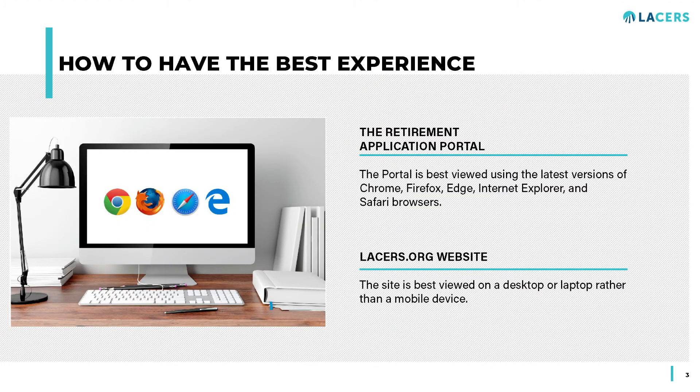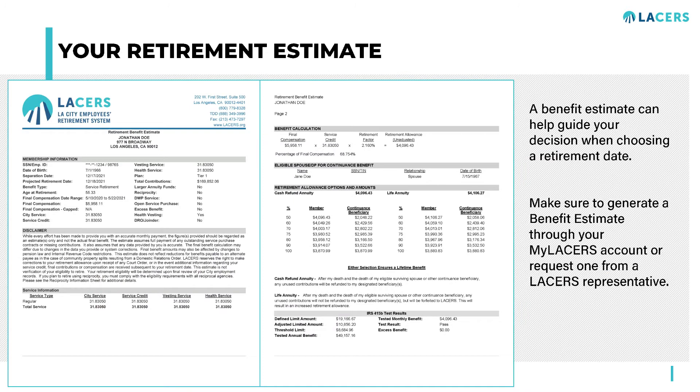The portal is best viewed in your web browser on a desktop or laptop PC rather than a mobile device. To benefit fully from the Retirement Portal, you should have a Retirement Benefit Estimate handy. Contact LACERS 90 days prior to your retirement effective date to allow staff time to provide one.